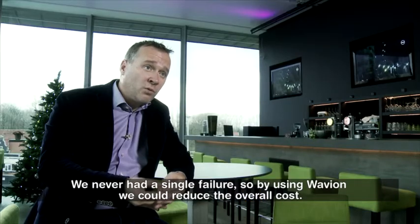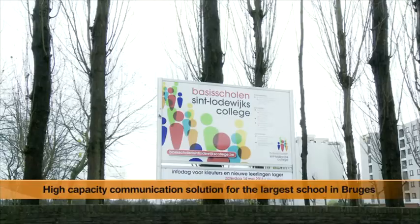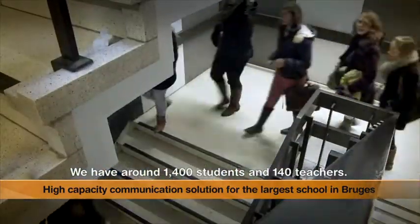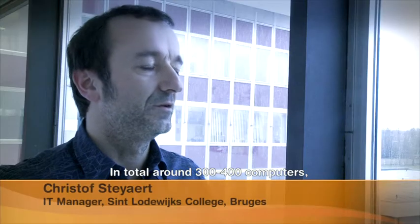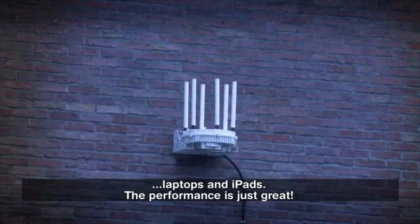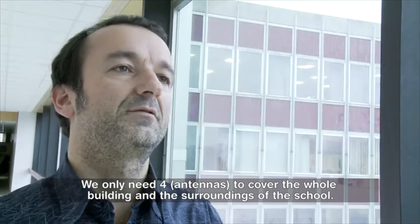So by using Wavian, we could reduce the overall costs. We have around 1,400 students and 140 teachers, and in total around 300 to 400 computers, laptops and iPads. The performances are just great — we only need four antennas to cover the whole building and the surroundings of the school.